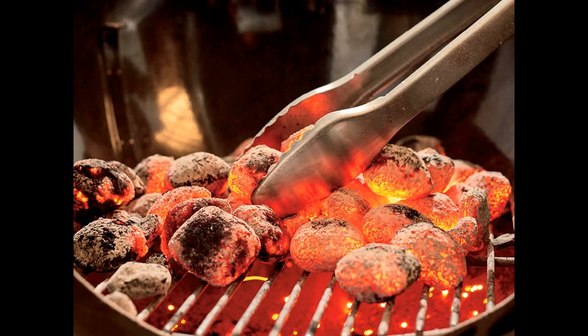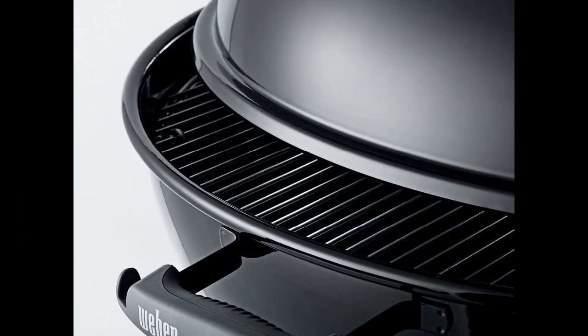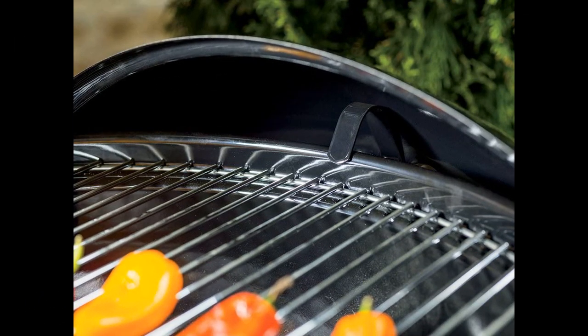One reviewer mentioned that it's a good entry-level option for someone new to grilling, as it's less expensive than a propane grill and has a lower upfront cost. They also recommend purchasing accessories like a steel brush, grilling tools, and mitts to protect your hands and forearms while grilling.